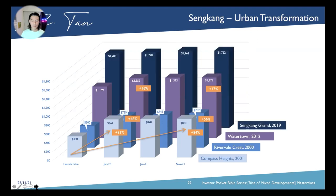Even Sengkang Grand itself, launched in 2019 at $1,700, we do not have much runway for this one. We are talking about from launch to right now, developer sales price increment is probably about 4% to 5% plus or minus — and this is within a course of less than one and a half years.